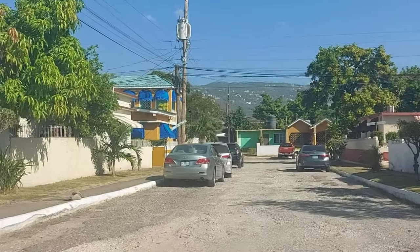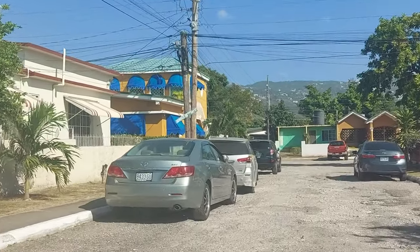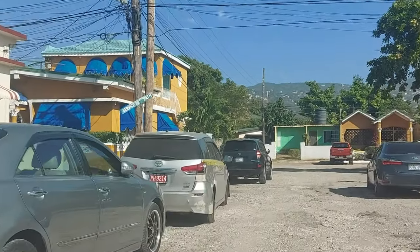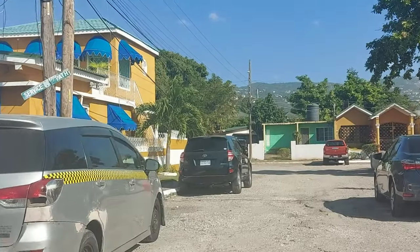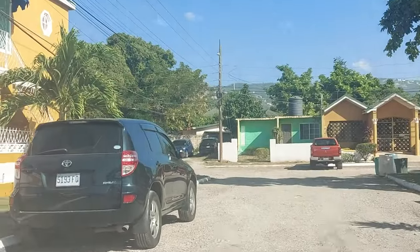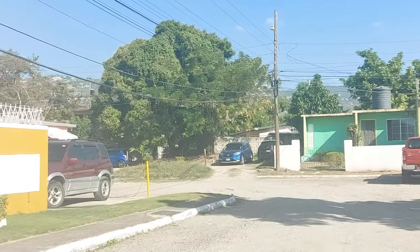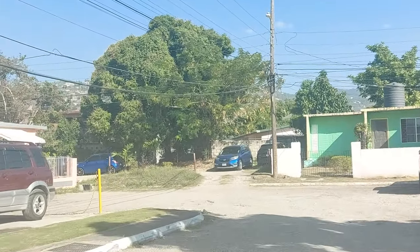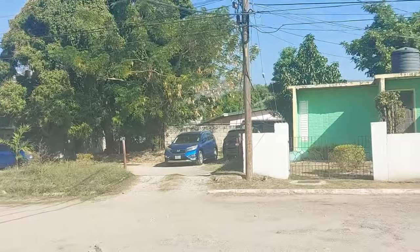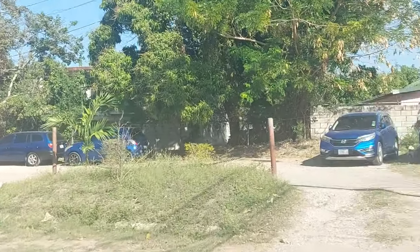Alright guys, so there you have it — the Glendale community right off Malines Road. As we can see, in some areas the road is very, very bad, but we see this in a lot of communities like this. This leads to what looks like a cul-de-sac, so we'll basically turn right here. I guess we can also end the video right here. Thanks for watching to the end, guys.